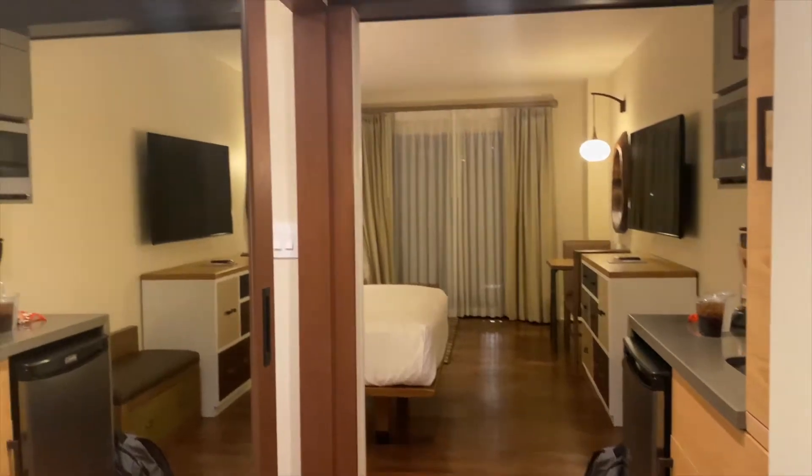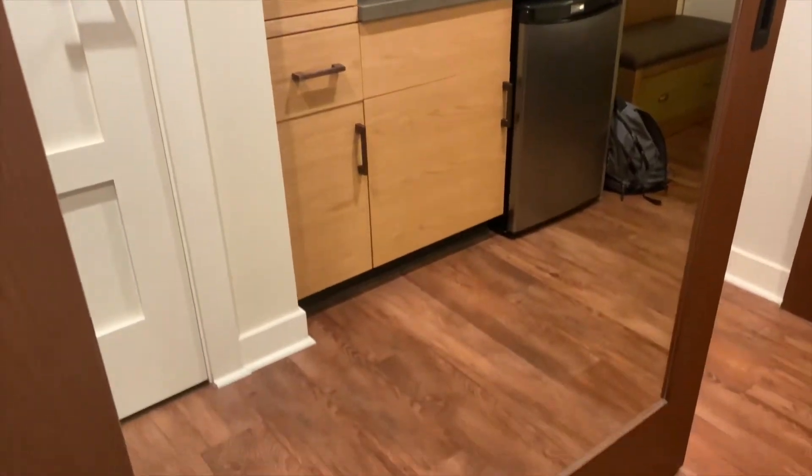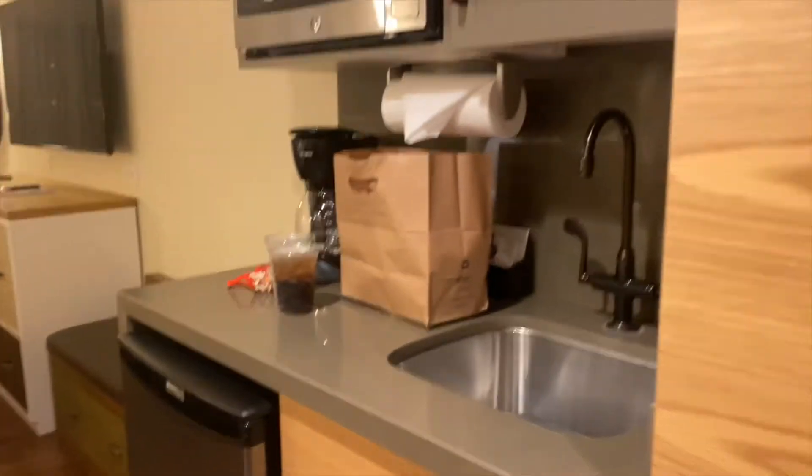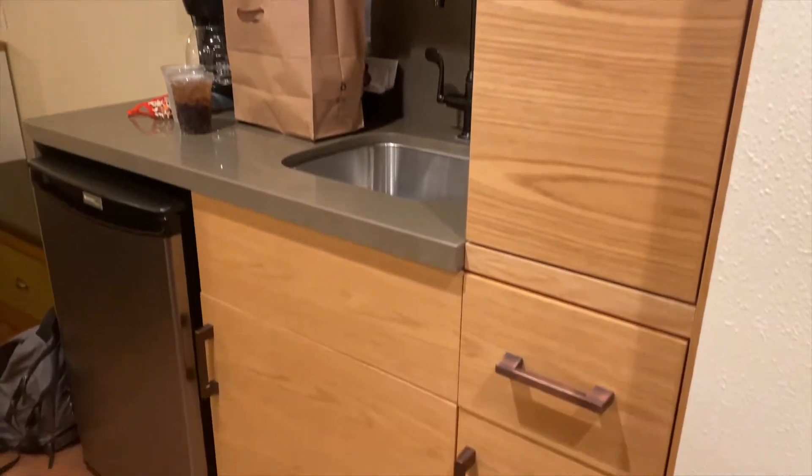Here's our room. We're in 1153 and it has a little kitchen area. This is DVC, by the way, in Copper Creek.